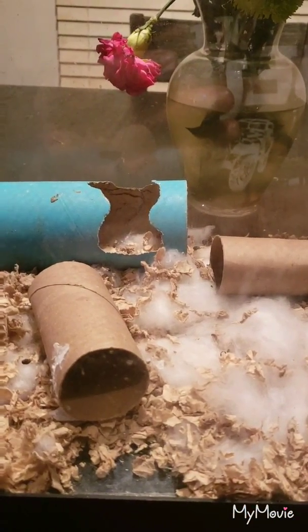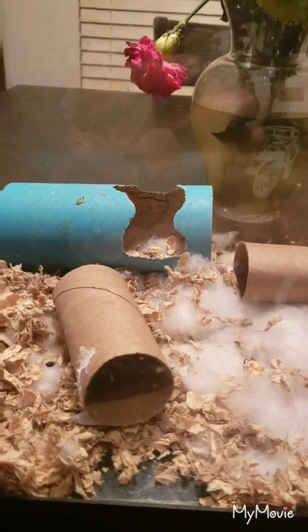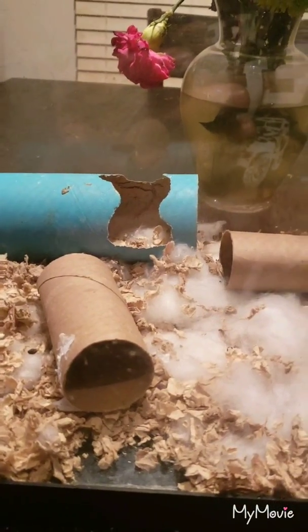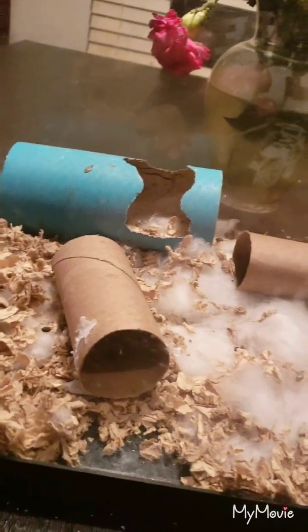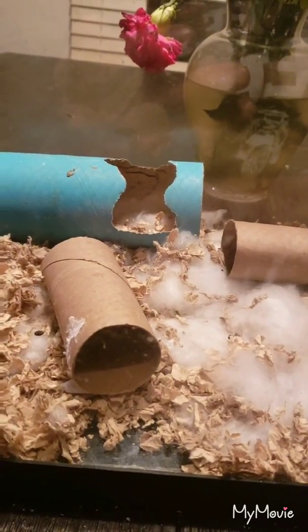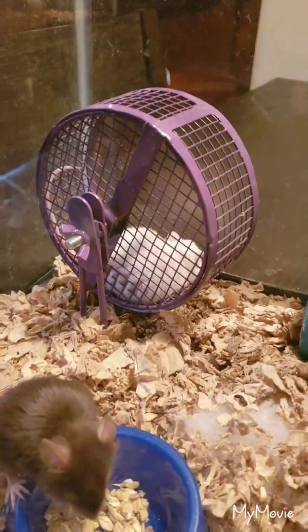Especially since I have five bearded dragons. I buy six mice from the pet store for almost thirteen dollars, and they can eat all those in like one sitting — one or even two bearded dragons can eat that much in one day.